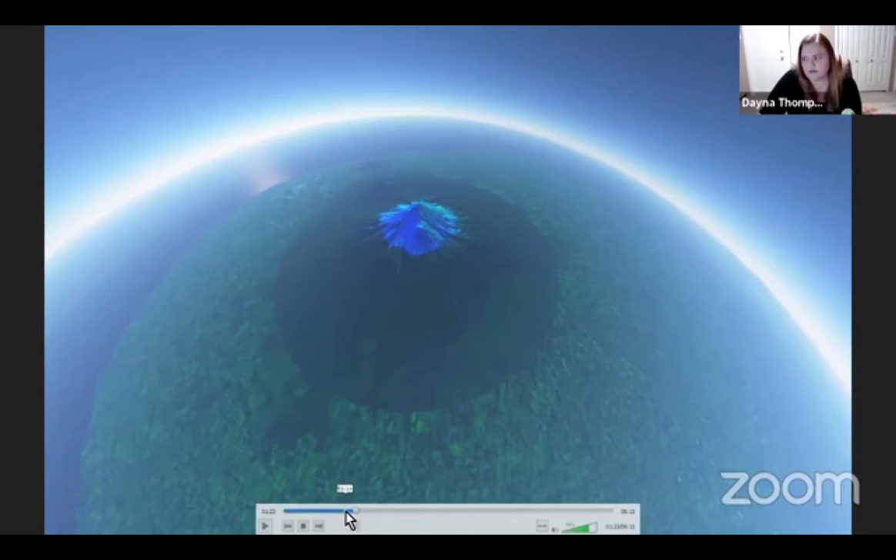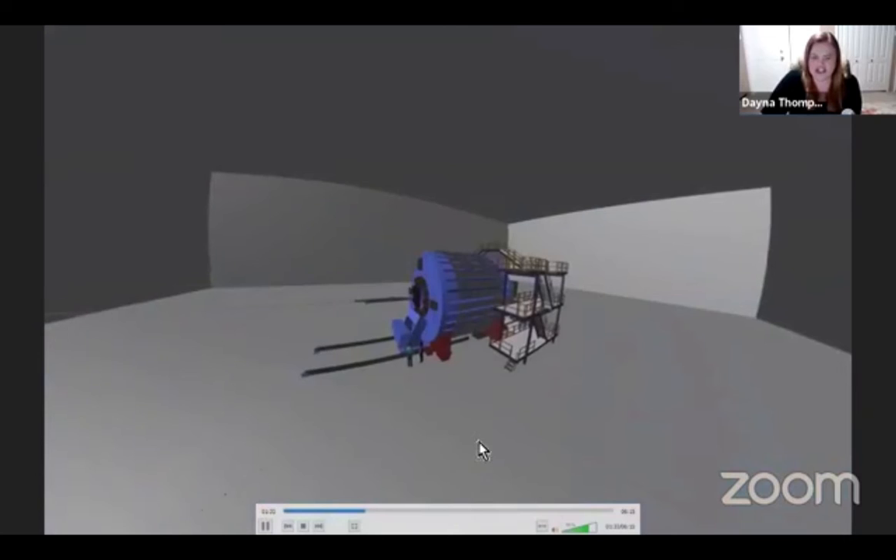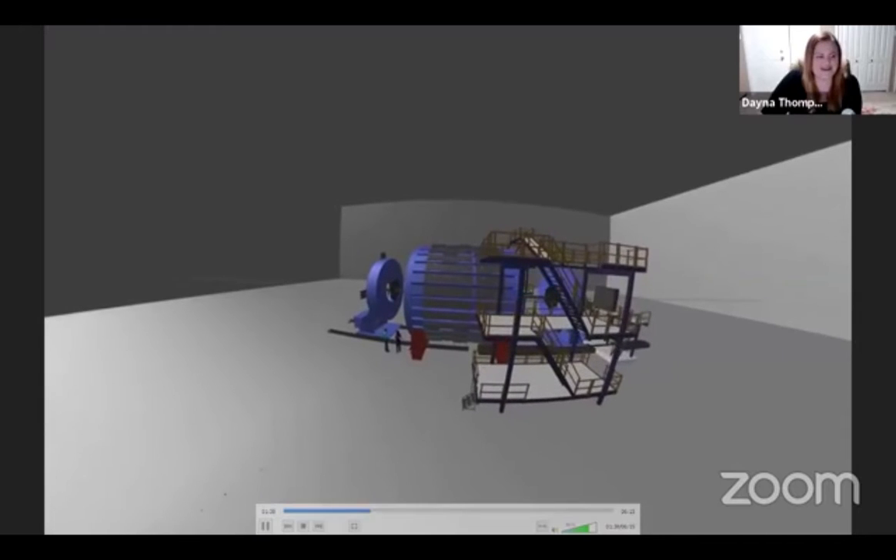This volcano is shown in different composite images. We're used to seeing data in what our eyes can detect — red, green, and blue composites. But for GIS and geography, they like to look at different composite images of other wavelengths in the electromagnetic spectrum. This particular one is NDVI — a vegetation index.